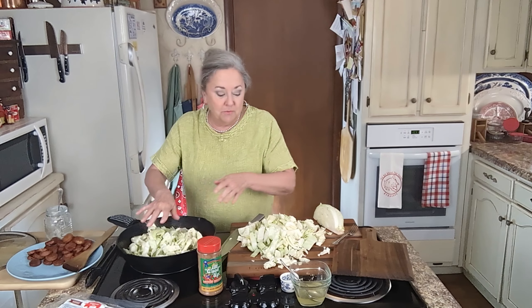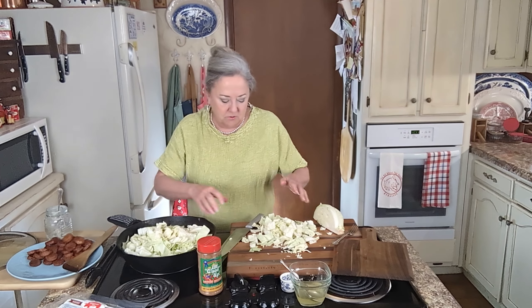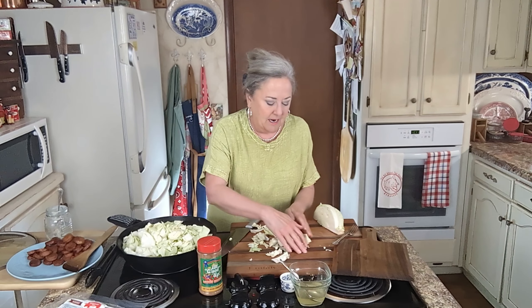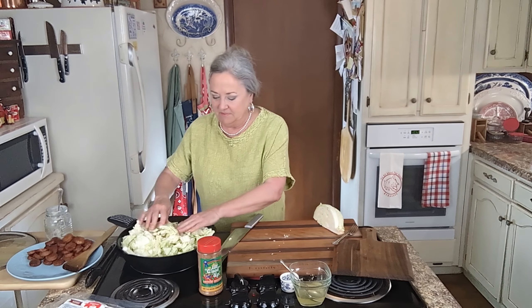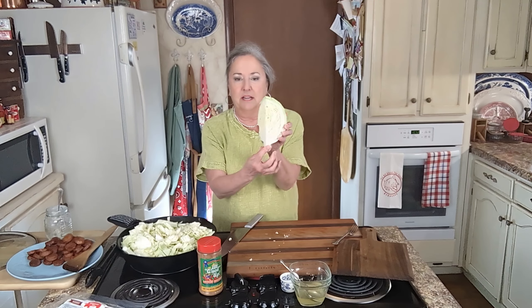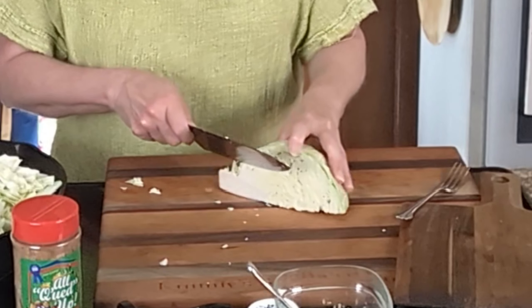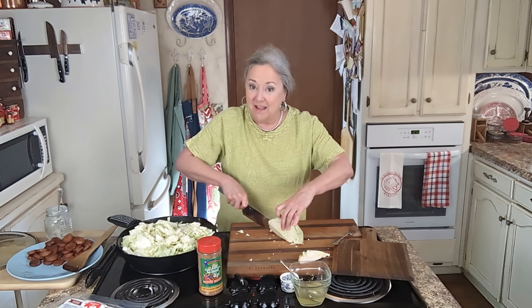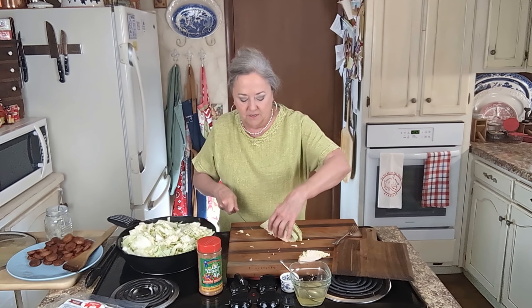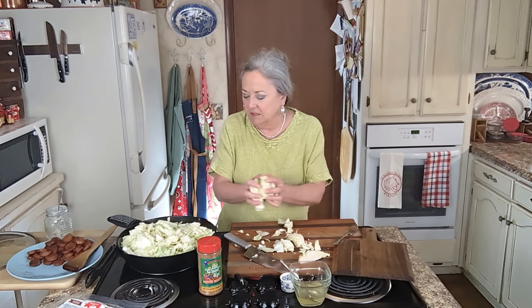I've got my head of cabbage and I've cut up almost all of it. Let me show you how I'm going to get that core out, just in case you'd like to know. Get all of this in here and it will cook down and it'll just be so good. Here's a stem and there's a core — you just quarter your cabbage, then take your knife, hold it sideways, and you're just going to cut that core out. Now there are a lot of people that like to snack on the core with some salt on it. Or you can save it in your freezer and use it whenever you're doing some broth — just throw it in there.